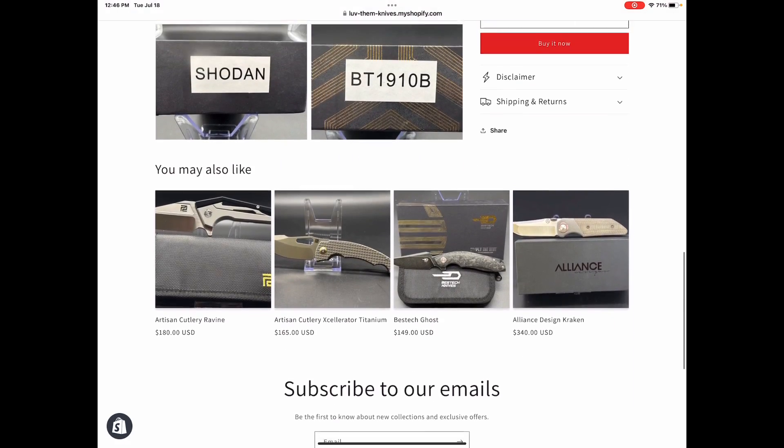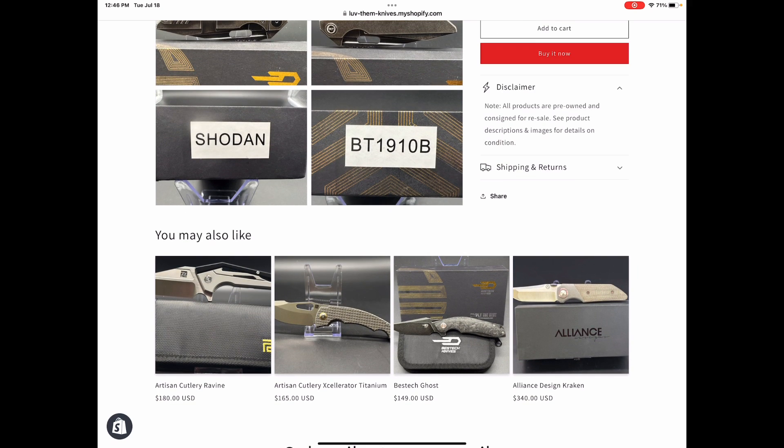Down here you can see a disclaimer — there's a disclaimer everywhere, even on the front page of my website. It says all products are pre-owned and consigned for resale. See the product description and images for details on condition, because conditions vary from knife to knife — the state of the box if there is one, marks and scratches or not. On shipping and returns, I've got a 30-day policy but I rarely ever have a return. I'm probably going to tighten that up to like 10 days — you can check that on my website, it's going to be revised.